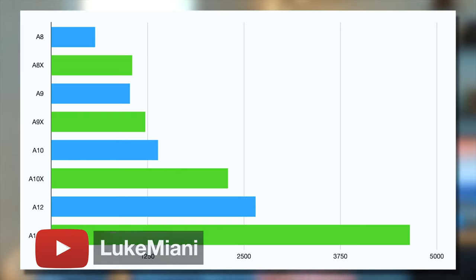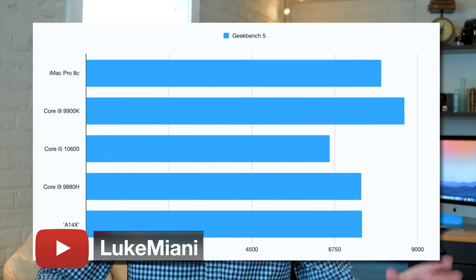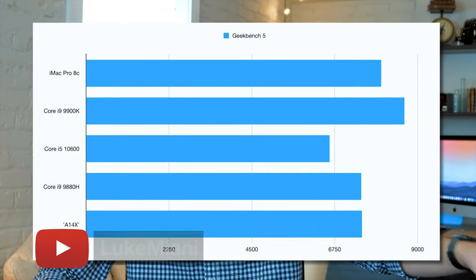If you watch Luke Miani's video with his predictions of the A14X processor, he does a great job of breaking down the history of Apple A-series processors. Luke goes over the performance differences between the A and AX chips and discerns based on the averages that the A14X could be faster than the i9 in the latest 16-inch MacBook Pro and just shy of the i9 iMac — which, if somewhat accurate, would be amazing. And depending on which product you're talking about, Apple could have much bigger chips with more cores, more room for thermal limits, and even maybe multiple chips. A guy can dream.